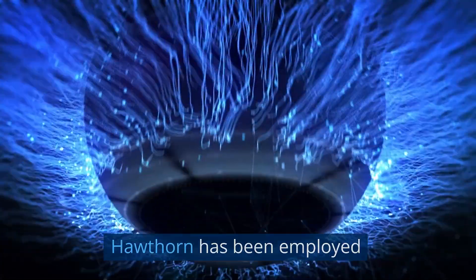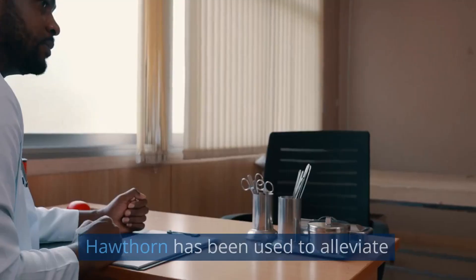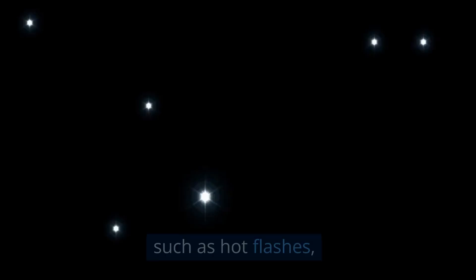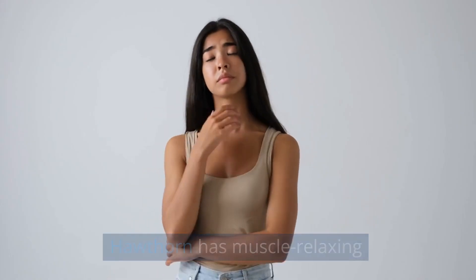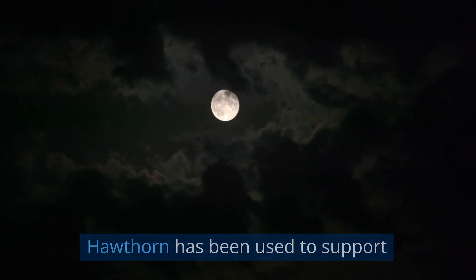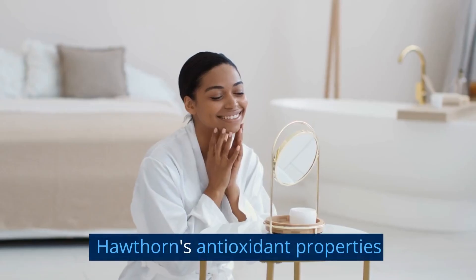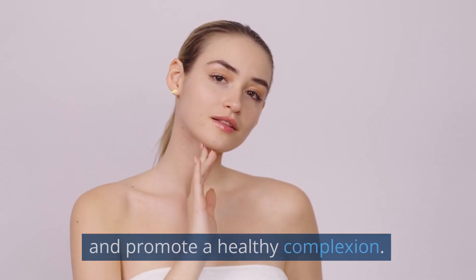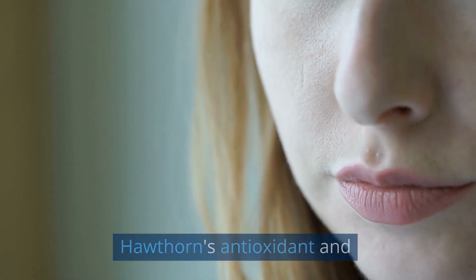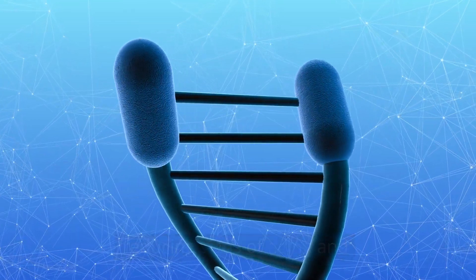Anti-ulcer effects: Hawthorn has been employed to reduce the risk of ulcers and promote healing of gastrointestinal ulcers. Menopause support: Hawthorn has been used to alleviate menopausal symptoms such as hot flashes, night sweats, and mood swings. Antispasmodic effects: Hawthorn has muscle-relaxing properties that may help alleviate muscle spasms and cramps. Urinary tract health: Hawthorn has been used to support urinary tract health, potentially reducing the risk of urinary tract infections. Skin health and anti-aging effects: Hawthorn's antioxidant and anti-inflammatory properties may help protect the skin from environmental damage, promote a healthy complexion, reduce signs of aging, and promote overall well-being.